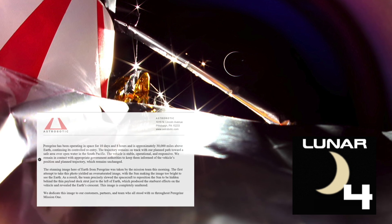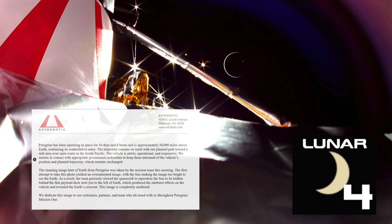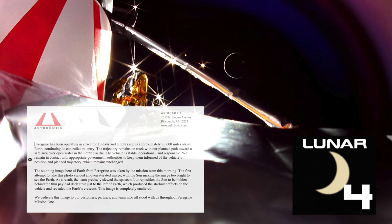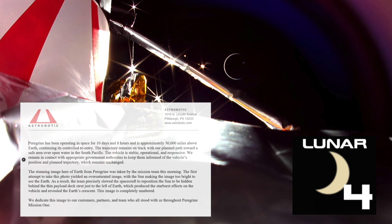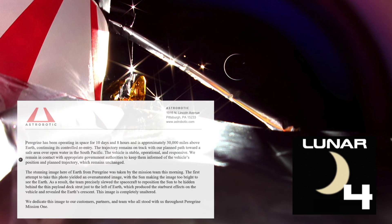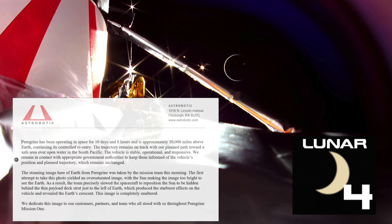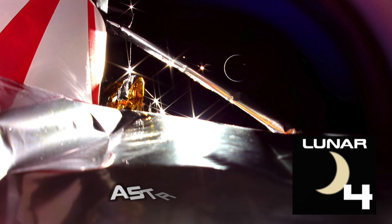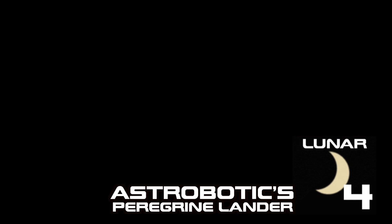A stunning image of Earth from Peregrine was taken by the mission team. The first attempt yielded an oversaturated image, with the sun making it too bright to see Earth. As a result, the team precisely slewed the spacecraft to reposition the sun behind the thin payload structure just to the left of Earth, which produced a starburst effect and revealed Earth's crescent. This image is completely unaltered. It was dedicated to their customers, partners, and team who stood with them throughout Peregrine Mission 1.